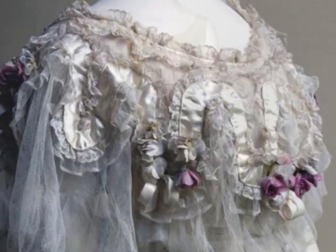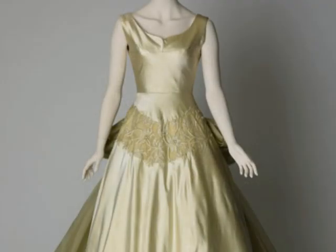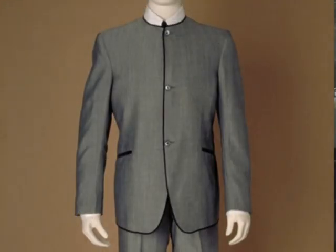I'm Pauline Rushton, I'm the curator of costume and textiles at National Museums Liverpool and I work in the decorative art department. I look after a collection of costume and textiles that cover the period from about 1700 to the present day and I look after a very big collection — it's about 20,000 items all together.